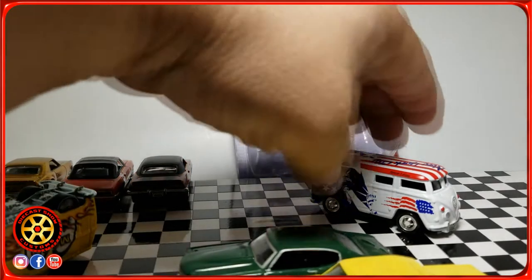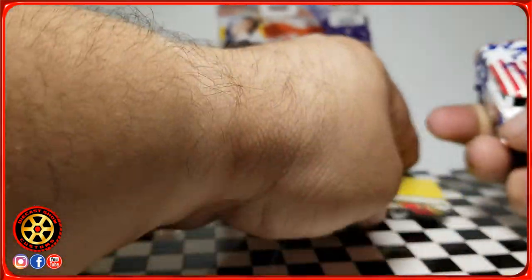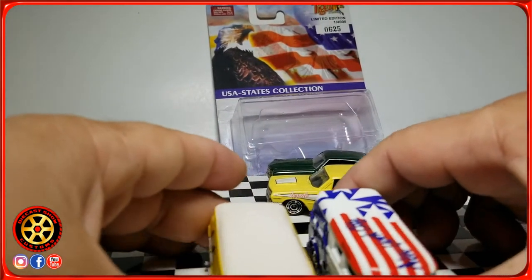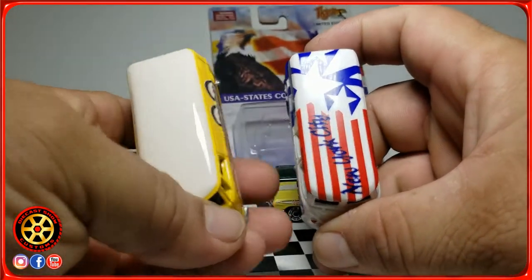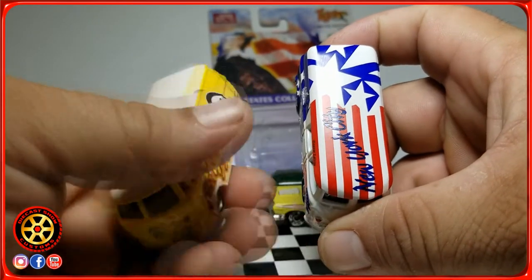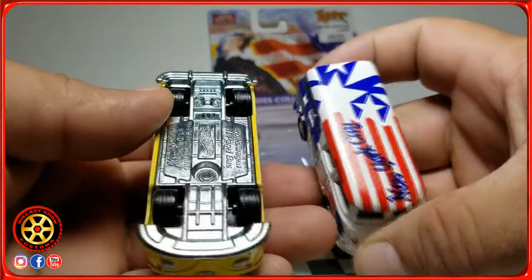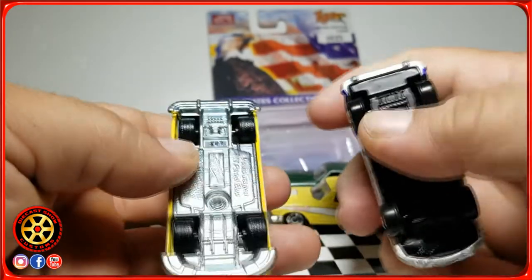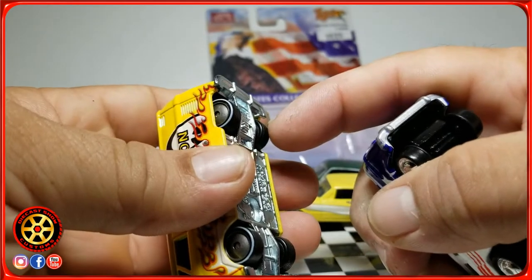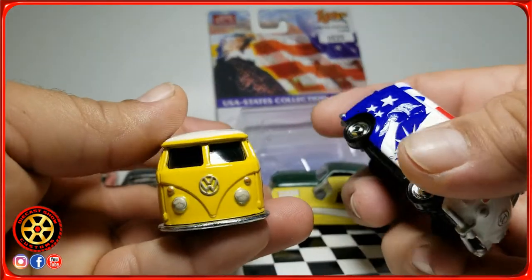I have a weigh station here and we're going to be weighing a few of them. Since we started with the VW Bus, I'm going to compare it to a new Hot Wheels — the Hot Wheels is a bit bigger. I don't recall Hot Wheels making this casting with rubber wheels, because rubber wheels don't work for racing — they'll slow down the car.